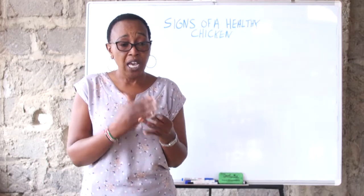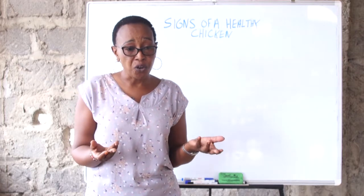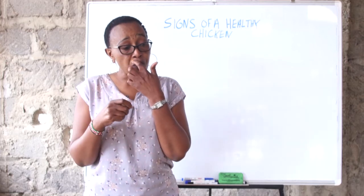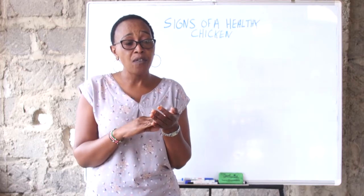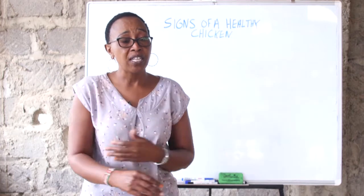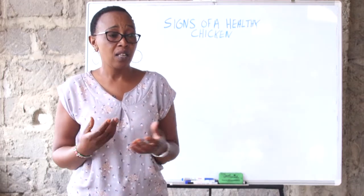Brownish to yellowish diarrhea could be a sign that coccidiosis is catching up with you. If you find whitish diarrhea, you could be having fowl typhoid. If you find light greenish diarrhea, be very careful — you could be having Newcastle disease. Anytime you find feces on the vent of your bird, look for a possible diarrhea and take precautions. If you are doing the deep litter system, any time you find two or three birds giving brownish diarrhea, give a simple antibiotic and the disease will go.